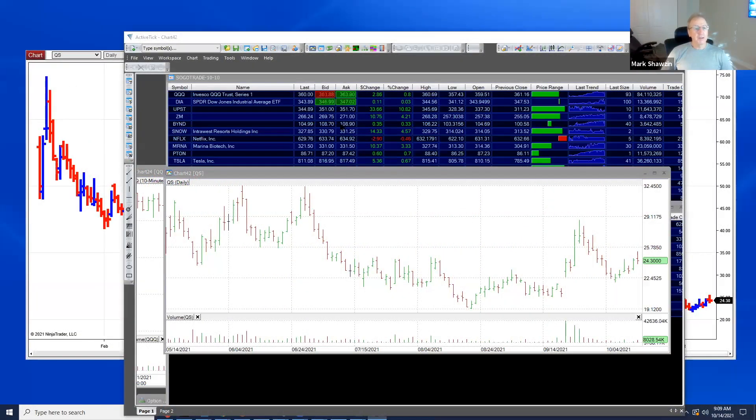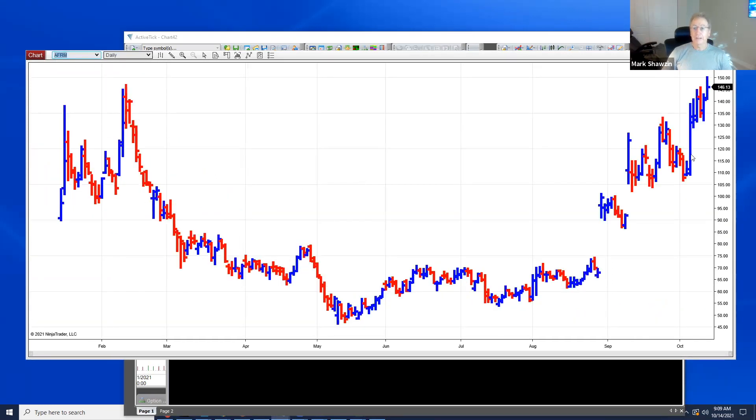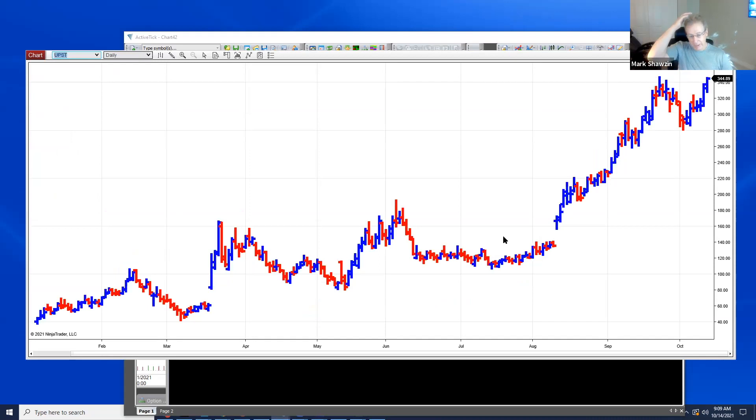There's a whole bunch of trades — Upstart and Affirm — two things that I've talked about for a while, are going higher. There's a nice key reversal in Affirm yesterday. I think it's going to open higher today, and Upstart just keeps on making new highs. This has a lot of momentum and it's going to open higher again today.